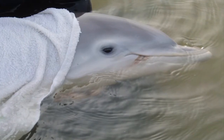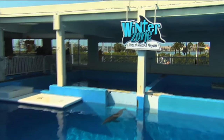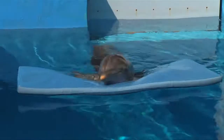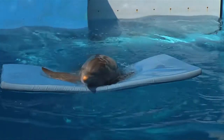Winter was just a baby when she was found tangled in a crab trap line. She was rescued and brought to the Clearwater Marine Aquarium where she still lives today. Because of her injuries, Winter lost her tail. I heard about Winter on the news — this little baby dolphin had just lost her tail — and I was thinking to myself, we put prosthetics on people. Why not a tail on a dolphin?